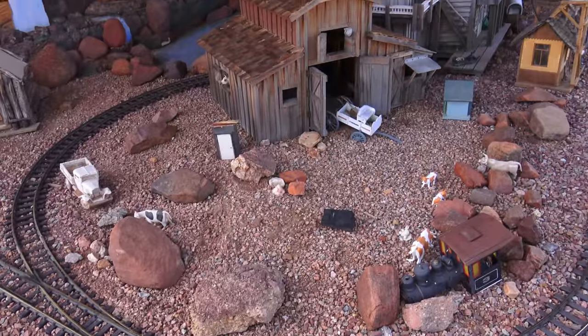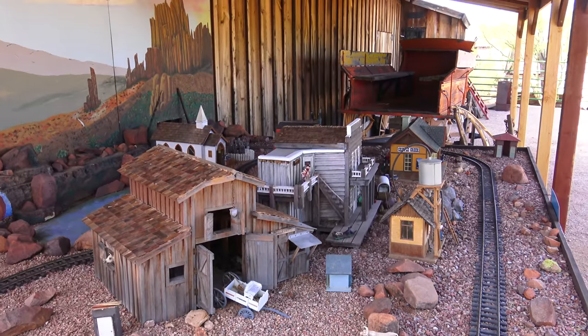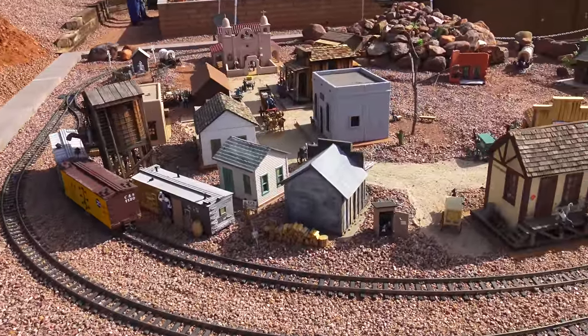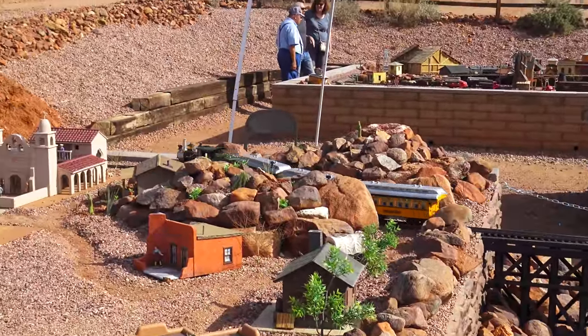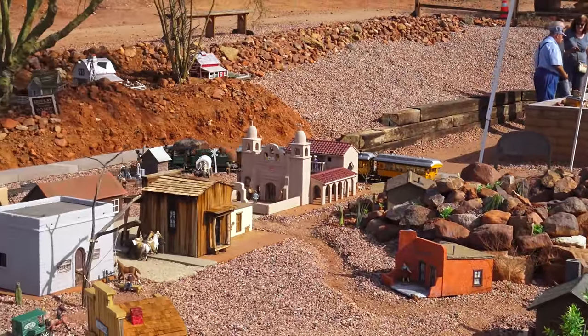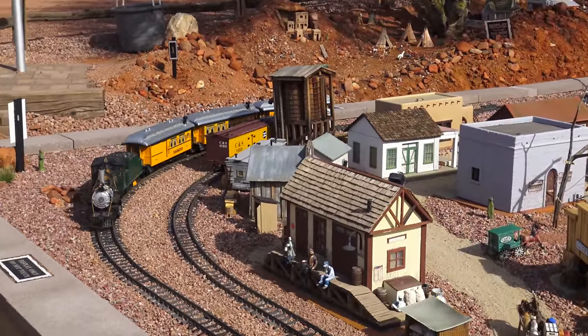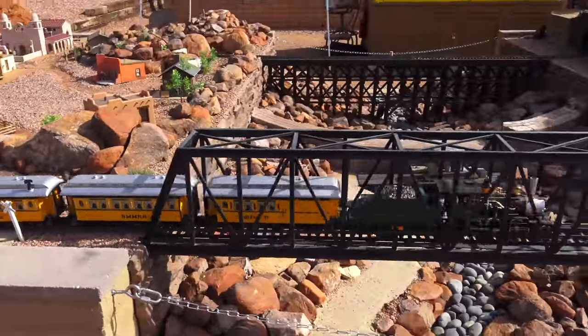That's a pretty cool train set, but I believe there's a much larger one towards the back. I think I am definitely into model trains, and this one is one of the better ones I've seen. It basically depicts the role that the railroad played in the development of Arizona, particularly for commerce.